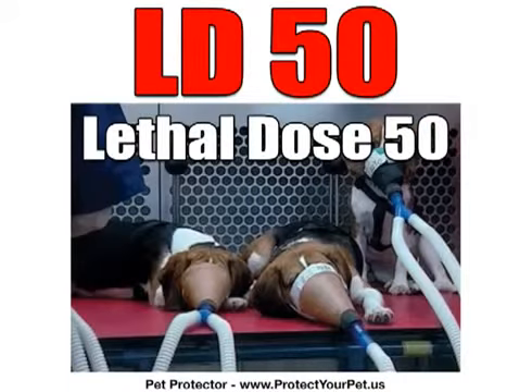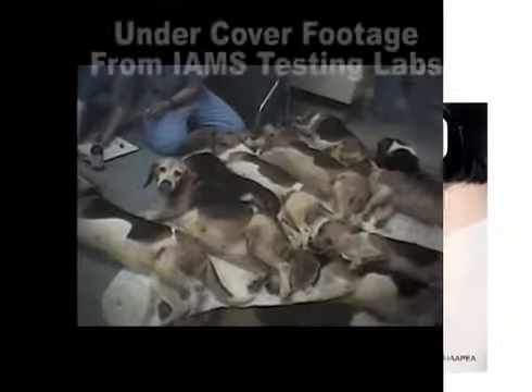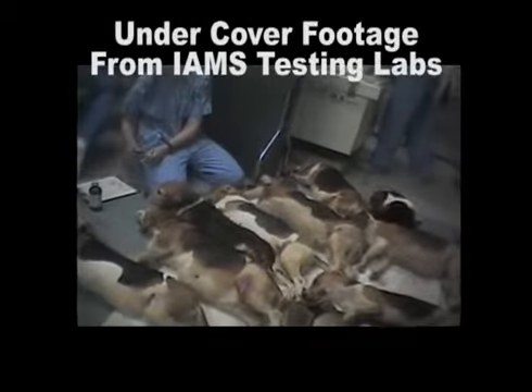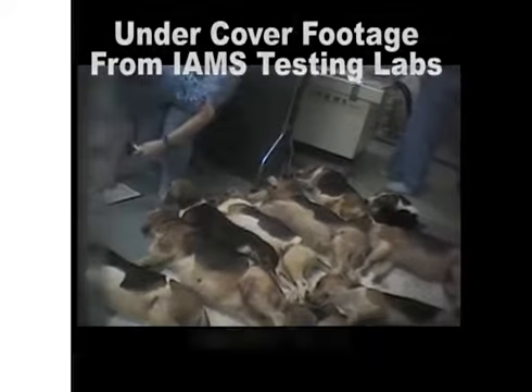When test animals refuse to swallow noxious chemicals, they are force-fed liquid chemicals by stomach tube or through a hole cut in the animal's throat. They coerce animals to breathe chemical fumes, apply poisons to the animal's shaved skin, and inject chemicals into the animal's abdomen. No painkillers are used, no treatment is given to injured animals, and those not fortunate enough to die are killed, autopsied, or recycled and used for additional testing.